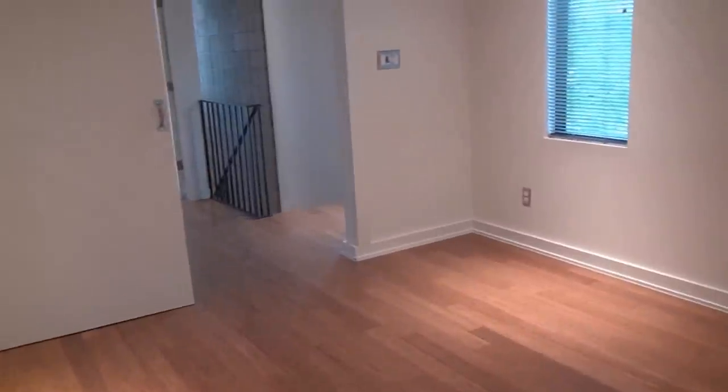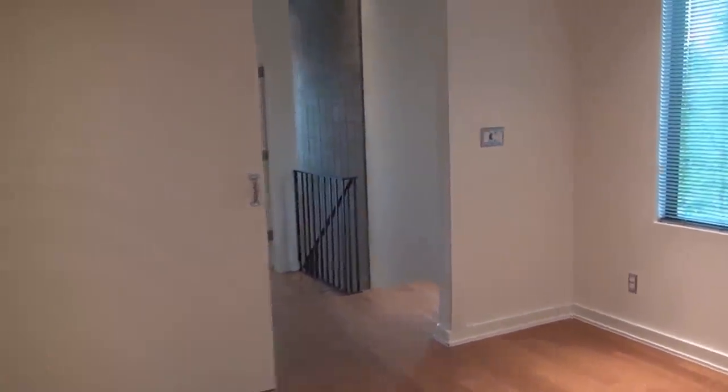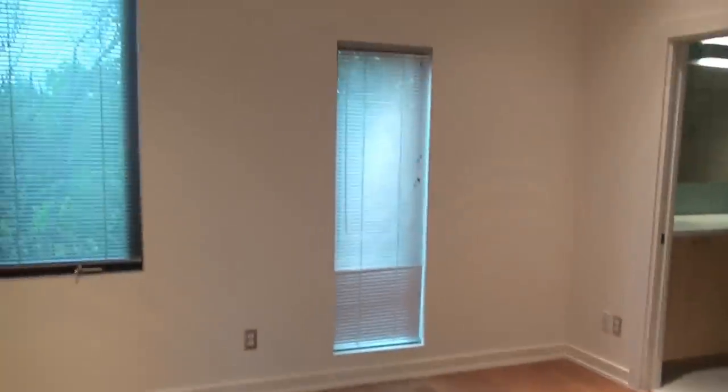Walking into the master bedroom with this great barn door here — kind of shuts it off. Modern design. I love how these really high-end windows are kind of offset, creating a design element.